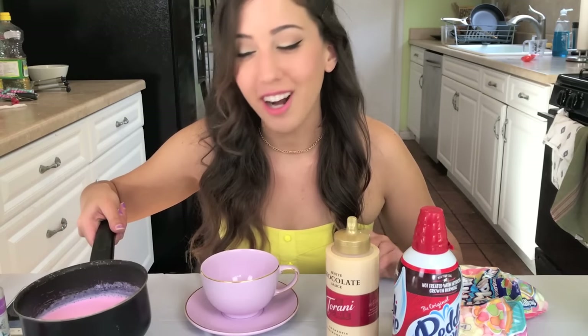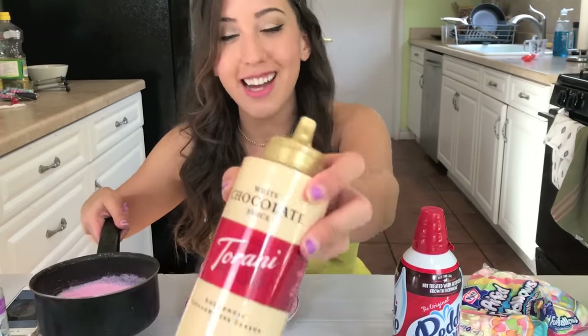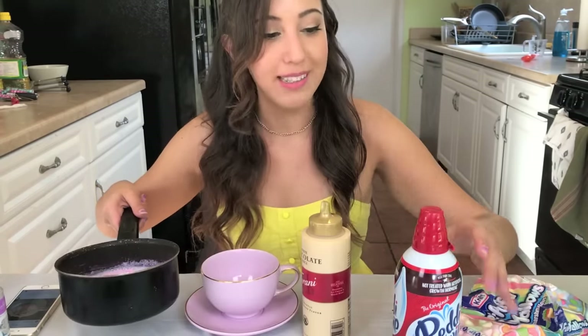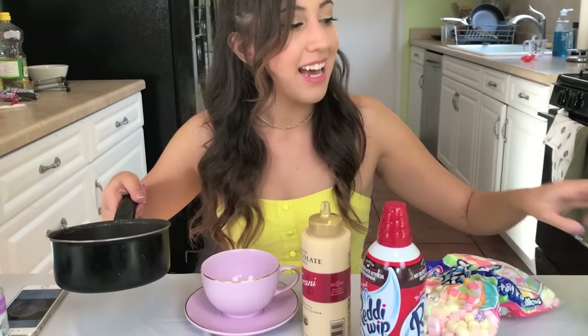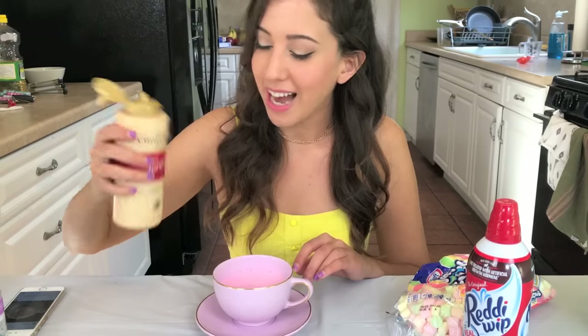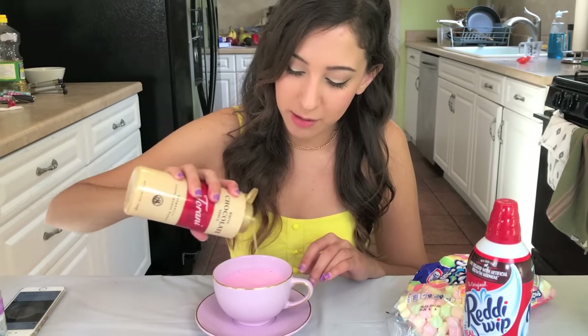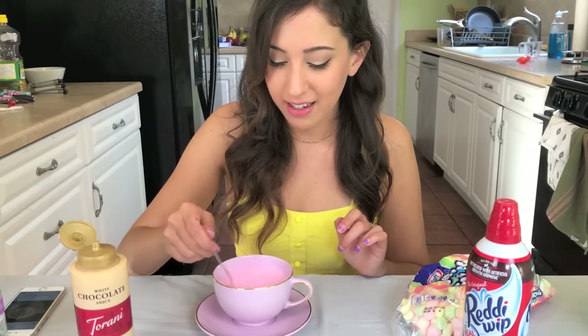So for the unicorn hot chocolate, it's super simple. You're just going to have to warm up some milk with food coloring. You're going to need some white chocolate sauce — I got this from World Market. And then you're going to top it off with some whipped cream, some cute marshmallows, and some of the sprinkles that we're using for the cake. Pink milk. I don't like it super sweet, so I'm not going to add too much. Maybe a lot. Just kind of whisk that in.